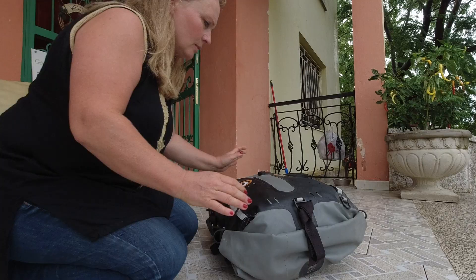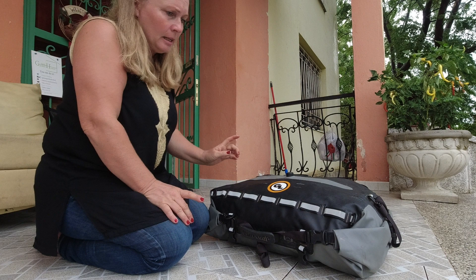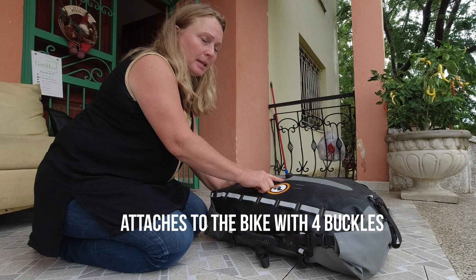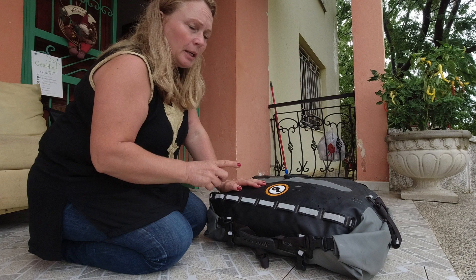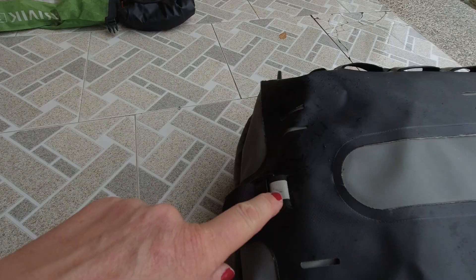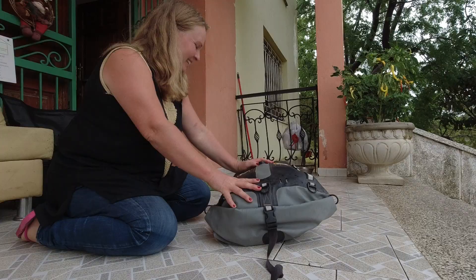The third big item on the bike is the top roll bag, called the Tillamook from Giant Loop. It's a little cool because it has two openings, and on top it has ventilation — when you've packed everything you can push out the air and close it. I struggled a bit with the two openings at first, but now I've put a little divider in it: on one side goes toiletries, and on the other side goes my electronics.